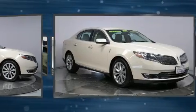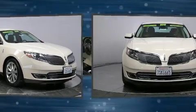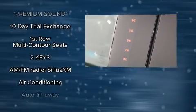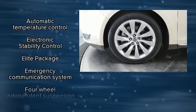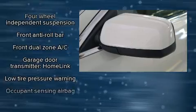With high-intensity discharge headlights illuminating your path, you'll always appreciate maximum visibility. Lincoln also prioritized safety and security by including brake assist, a security system, an emergency communication system, and four-wheel disc brakes with ABS. This car was designed with safety in mind, allowing you to drive with even greater assurance.